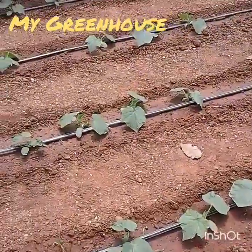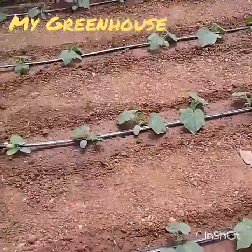Well, that's it for this week. I'll update again next week when we decide to trellis them.